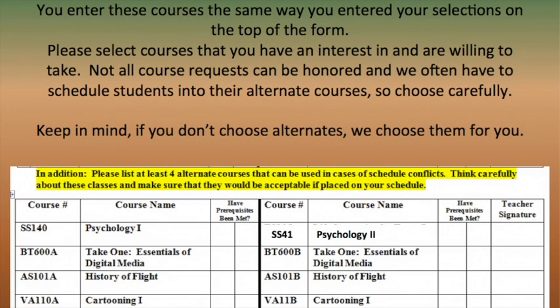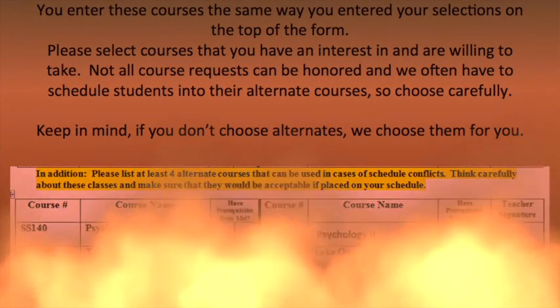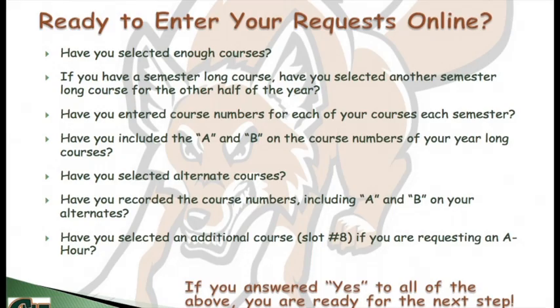Are you ready to enter your request online? Have you selected enough courses? If you have a semester-long course, have you selected another semester-long course for the other half of the school year? Make sure you've entered the course numbers for each of your courses each semester, and included the A and B on the course numbers of your year-long courses. Make sure you've selected alternate courses and recorded the course numbers including A and B on your alternates. And if you want an A hour, be sure you made your additional course in slot number 8. If you answered yes to all of the above, then you are ready for the next step.